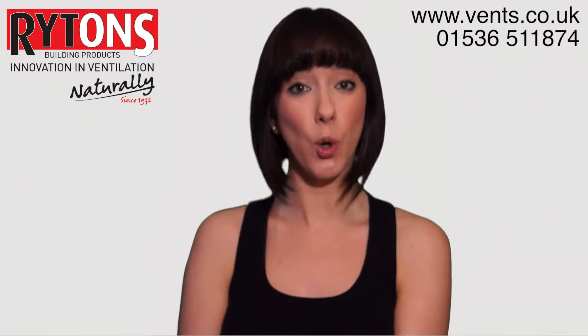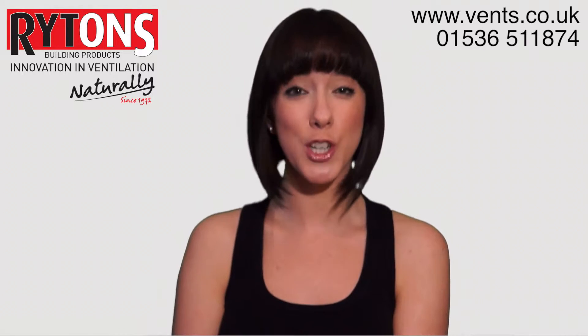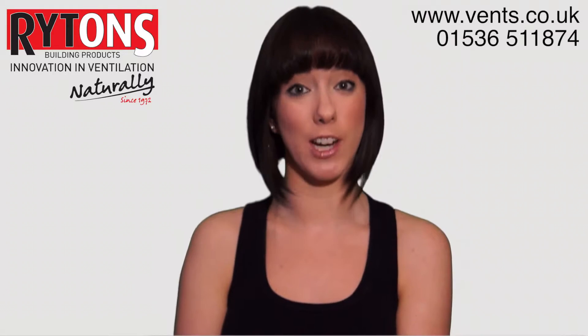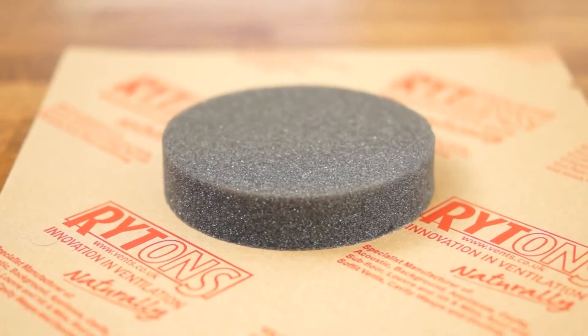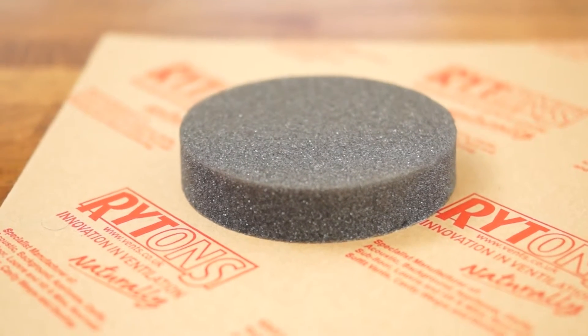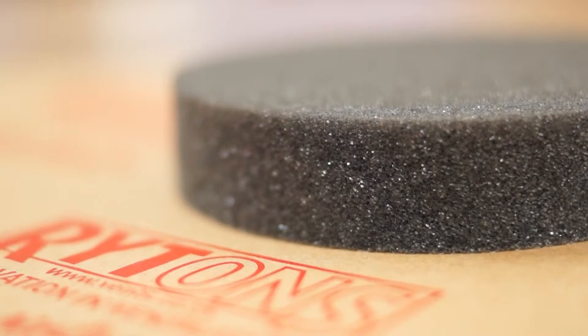These retrofitted core vents deliver natural ventilation to habitable rooms for good indoor air quality with no running costs. The 5 inch diameter tubes are lined with the latest in acoustic foam technology, which significantly reduces the transfer of outside noise into living areas.